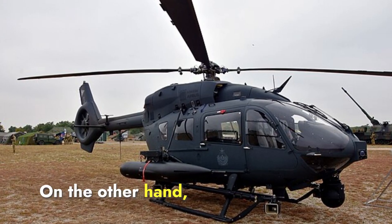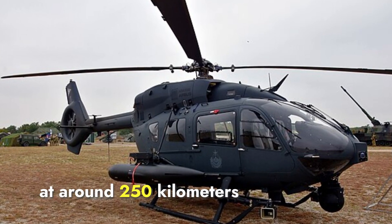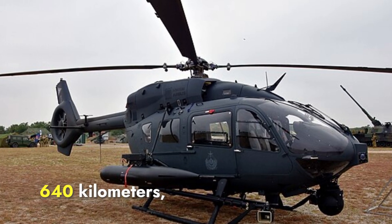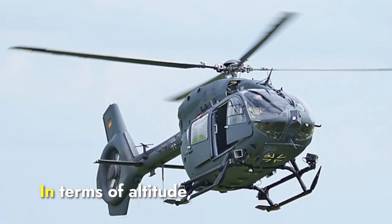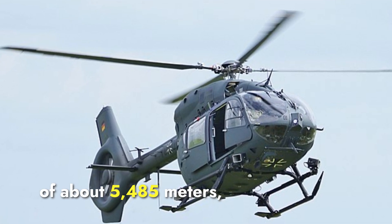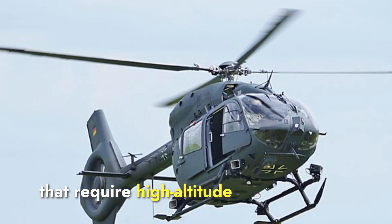The H-145M's maximum speed is slightly lower than the Prachan, at around 250 kilometers per hour. Its range is about 640 kilometers, giving it a slight edge in operational range compared to the Prachan. In terms of altitude, it has a service ceiling of about 5,485 meters, which is lower than the Prachan, but sufficient for most missions that require high-altitude performance.